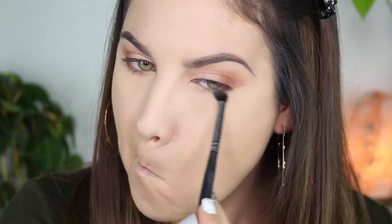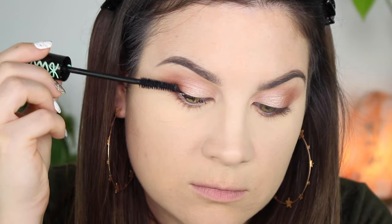Basically to finish off the whole look, I'm using my favorite mascara — it's the Essence False Lash Effect Lash Princess mascara. I'll link it down below.